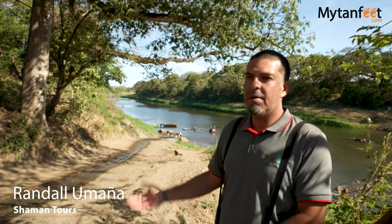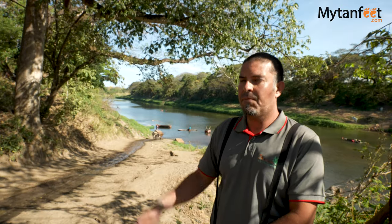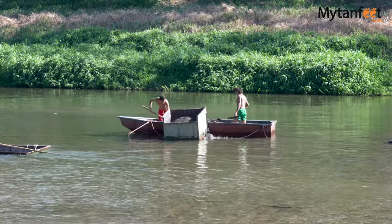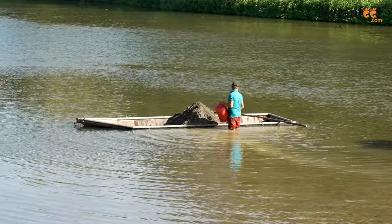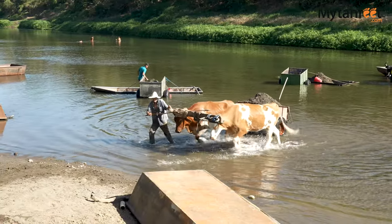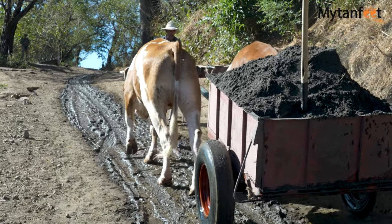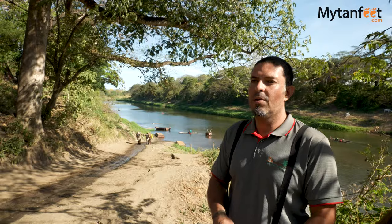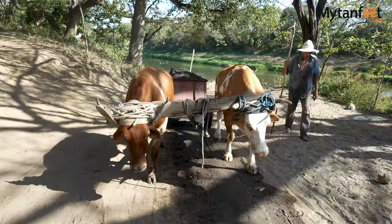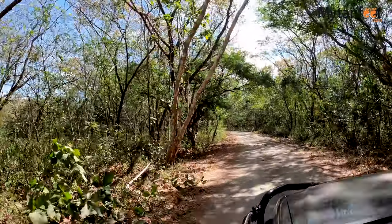Every rainy season the river naturally brings a lot of sand from the higher elevations down to these areas, and what they basically do is they shovel or bucket the sand from the bottom of the river into a little boat, bring this boat to the shore and load that sand into an oxcart. Once they load it up they bring it to an area where machinery loads it into bigger trucks. We learned that this type of artisanal sand collecting is very important for the locals, and after our stop we headed to the dock for the boat tour.